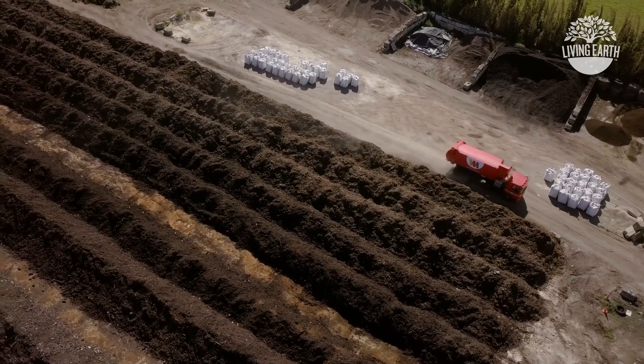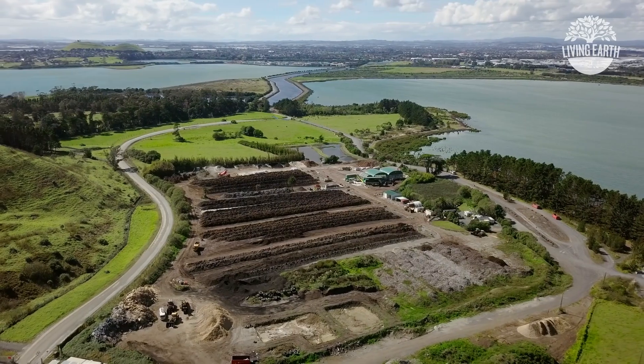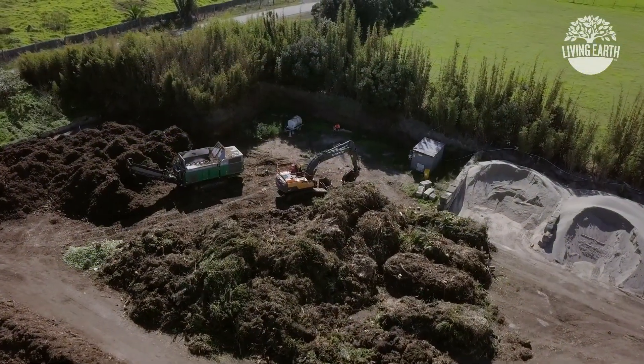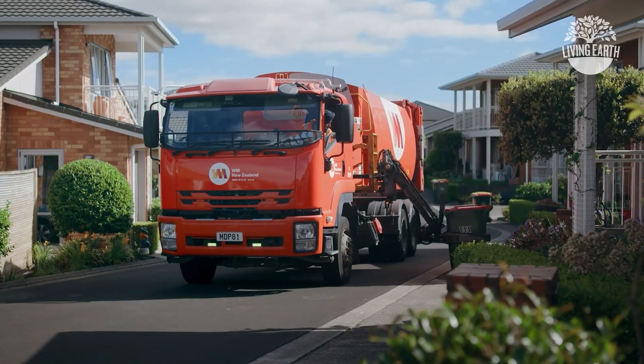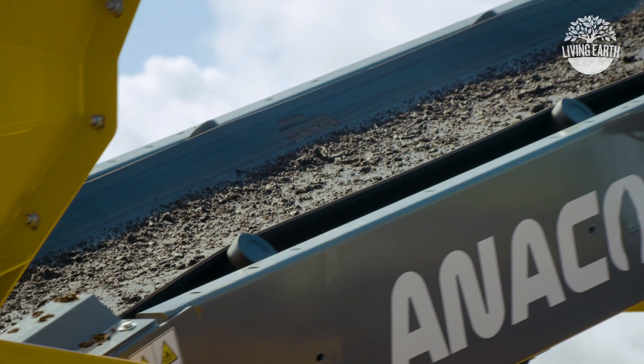A part of WM New Zealand, we work hard to recover as much of your waste for reuse as possible. Living Earth is New Zealand's largest organic waste to composting operation. Garden and other green waste is collected from transfer stations and kerbside bins, then taken to be processed in an outdoor windrow composting system.